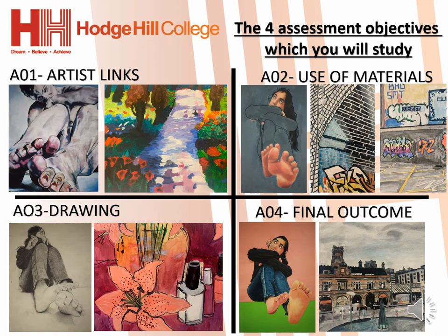Here are the four components which you will study on this course: AO1, AO2, AO3 and AO4. AO1 is artist links, which includes research of your chosen artist and painting their work.